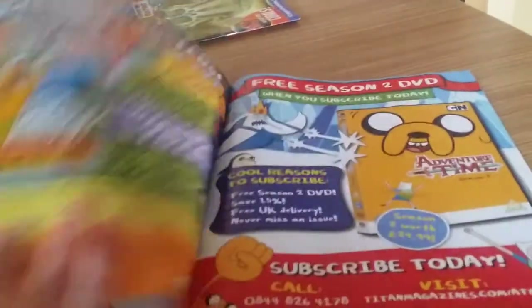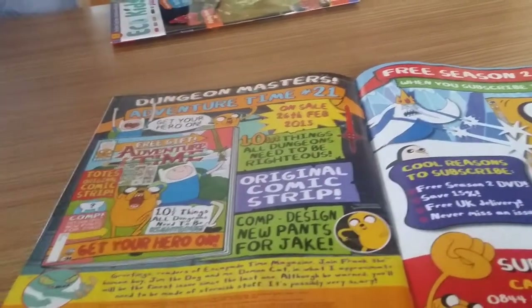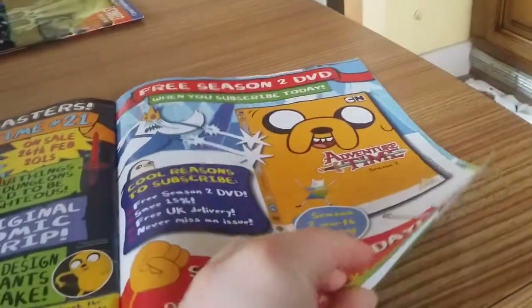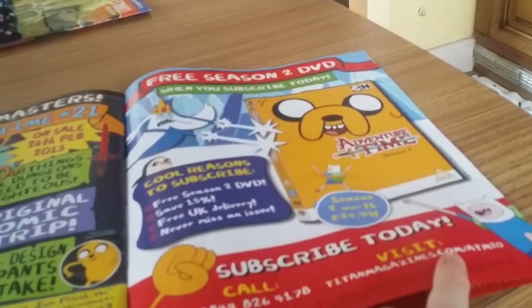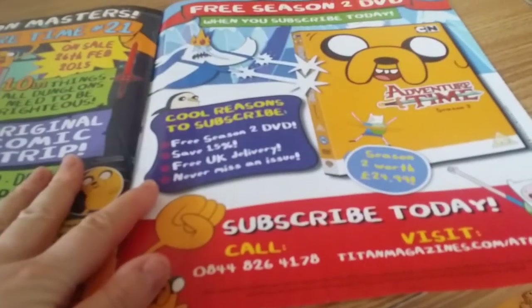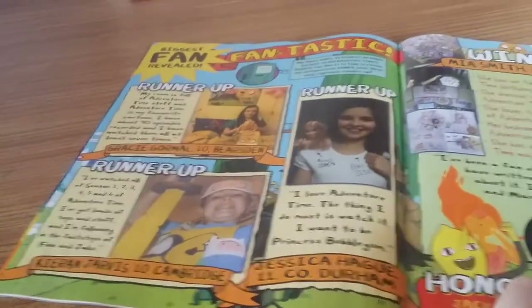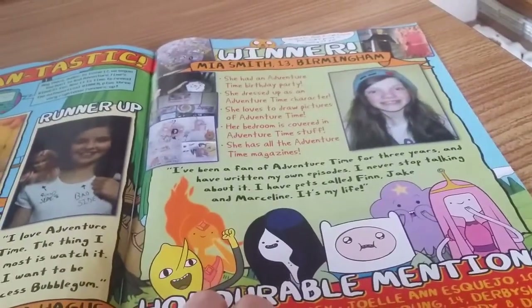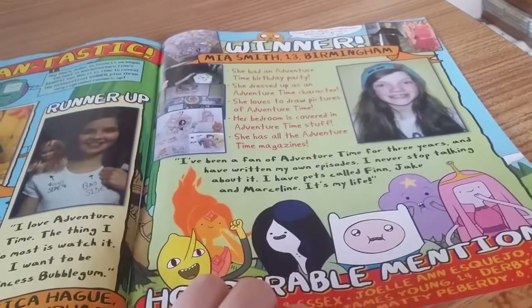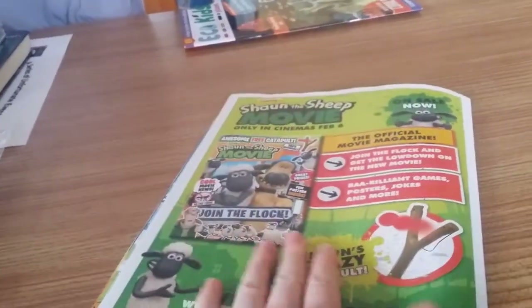Cartoon Network news. I miss Cow and Chicken — that was an awesome show, but they don't make it anymore because it was deemed inappropriate. Say no more. If you subscribe to this, you get free season two, save 15% and free UK delivery — that's nice. Maya Smith, 13 from Birmingham, is the super Adventure Time fan. And on the back we have Shaun the Sheep movie, which me and my mum are really looking forward to.